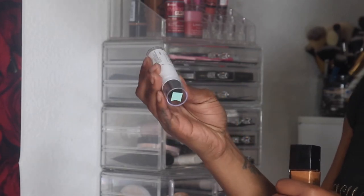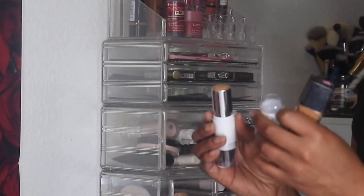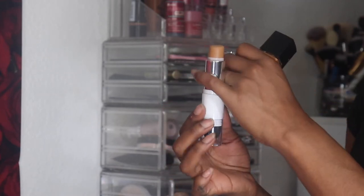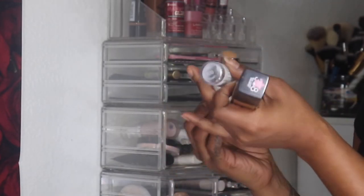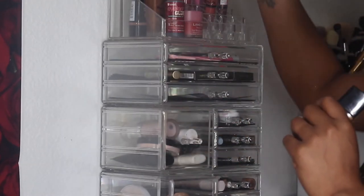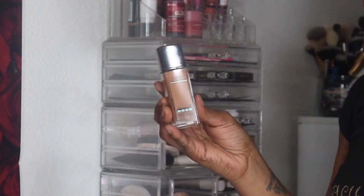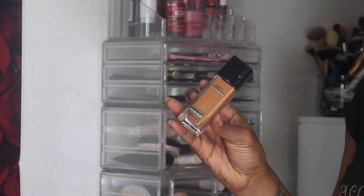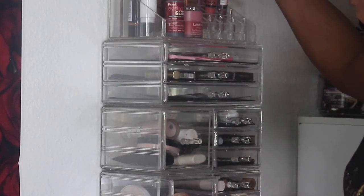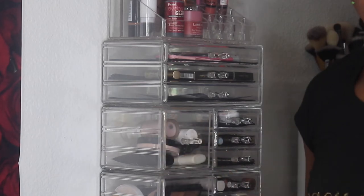The two Project Pan foundations I'm bringing in are the Maybelline Superstay Foundation Stick in 330 Toffee Caramel — barely any left, great for everyday wear — and the Maybelline Fit Me Matte and Poreless in Spicy Brown. Those are all the Project Pan items.